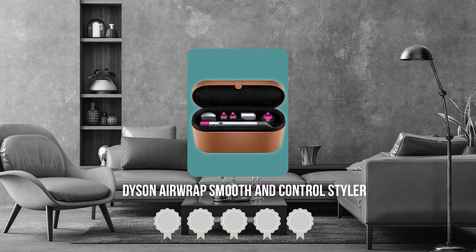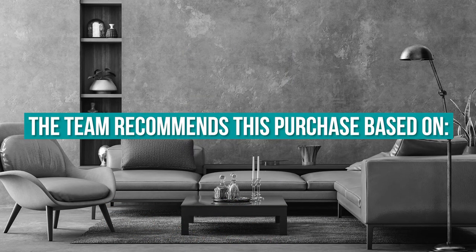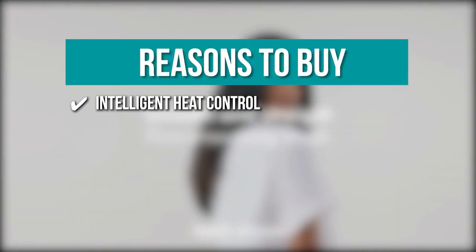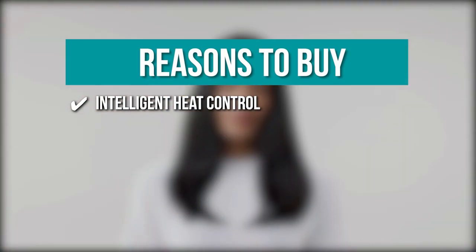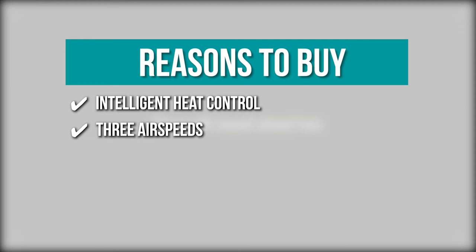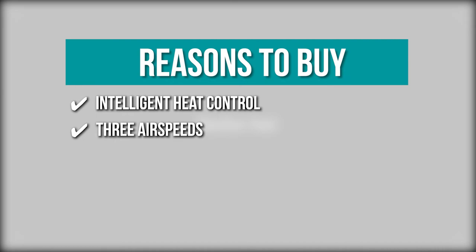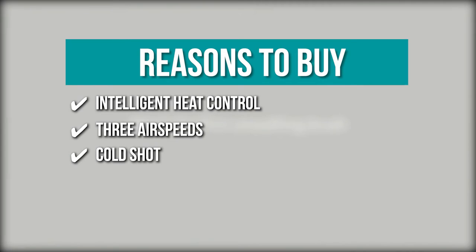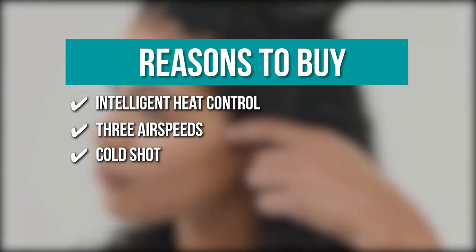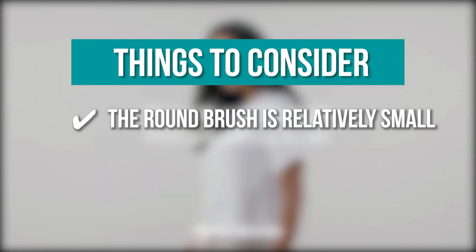TrustedShopperGuy.com has awarded the Dyson Airwrap Smooth and Control Styler a 4-batch rating. The team recommends this purchase based on the following: Intelligent Heat Control that measures heat output every 40 seconds and regulates itself to prevent over-heating. 3 Air Speeds — high speed for quick drying and styling, medium for daily volumizing, and low speed for longer styling sessions. Cold Shot at 82-degree Fahrenheit to help your head and hair feel cooler after styling. Note: the round brush is relatively small.